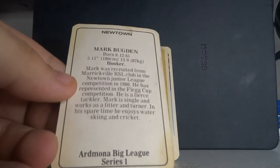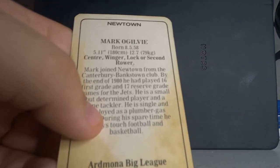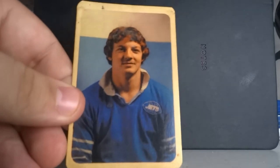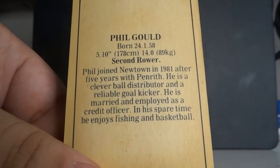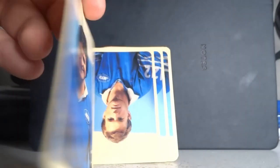Back to Newtown: Mark Budgen was a hooker. Mark Ogilvie was a centre, winger, lock or second rower — a big variety. And then — I wonder who this is — it's Phil Gould as a second rower! Phil joined Newtown in 1981 after five years with Penrith. He's described as a clever ball distributor and reliable goal kicker, married and employed as a credit officer. In his spare time he enjoys fishing and basketball. There's the man himself.